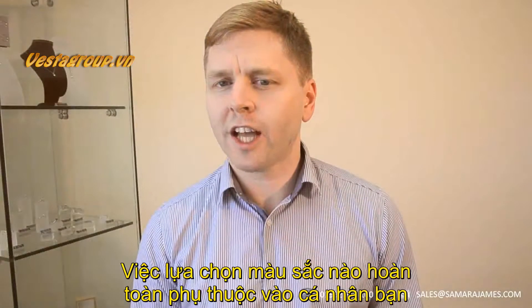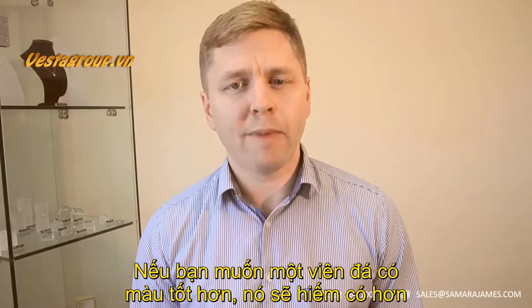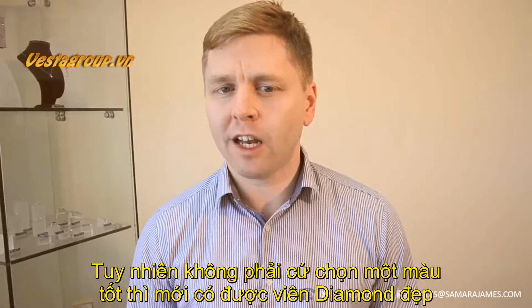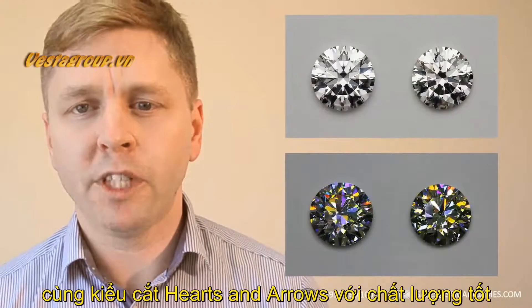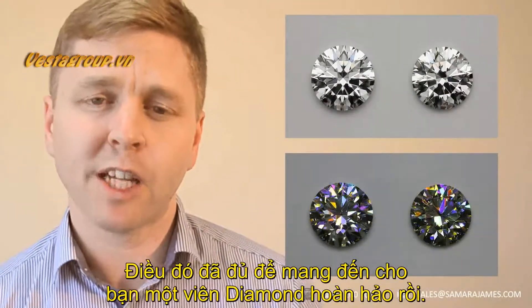Choosing which colour to go for then comes down to personal choice. If you do want the better colour, it will be more rare and will therefore cost you a little more. However, don't feel the need to go for a better colour to get a more beautiful diamond. Provided you choose from a near colourless range, choosing the stone which is perfectly cut with hearts and arrows is how to make the diamond as beautiful as possible.